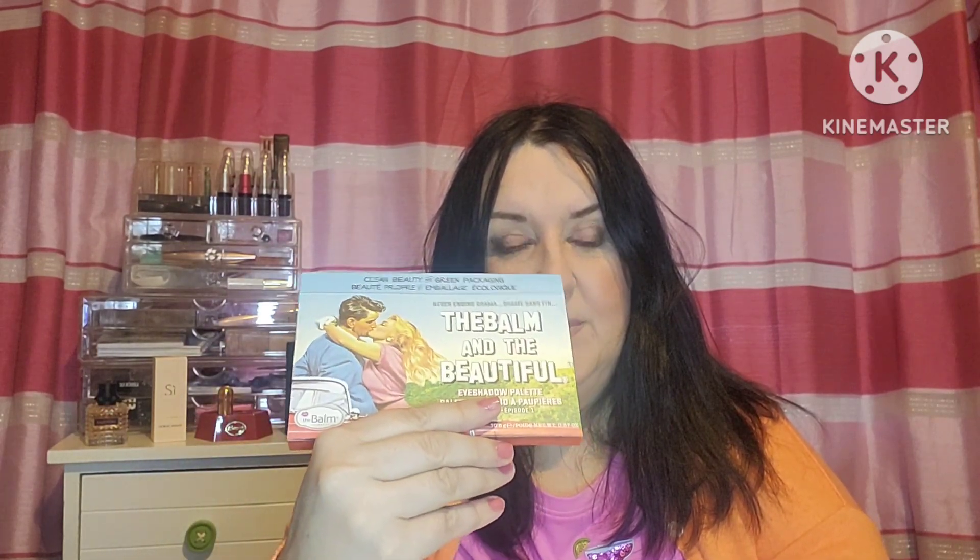Hi, welcome to Palace Pouts Perfumes and Panning. I'm here with a review on two new palettes. If you've seen the shorts for those palettes, they are The Balm and the Beautiful One and The Balm and the Beautiful Two.